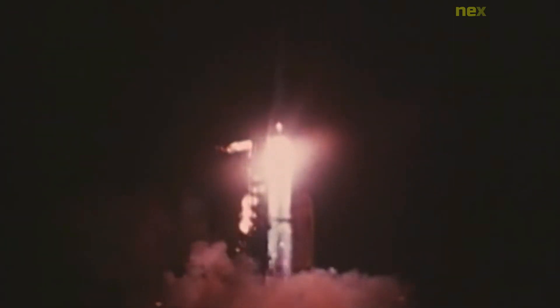The Mariner 1 mission was an ambitious attempt by NASA to send a spacecraft to Venus in 1962. The mission was intended to be the first ever to make a close flyby of another planet and was designed to collect valuable scientific data about Venus and its environment. However, the Mariner 1 mission ultimately ended in failure due to a guidance system malfunction shortly after launch.